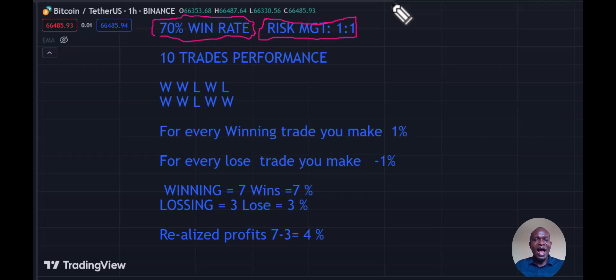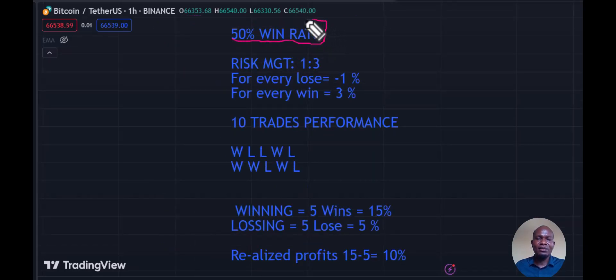We are here to preserve capital, and how much you are risking is more important than how much you are winning. So if you have a 70% win rate and your risk management is 1:1 — meaning for every trade you win you make 1%, and every trade you lose you make minus 1% — let's take a series of ten trades. With 70% wins, you get seven wins at 7% and three losses at minus 3%, giving you a realized profit of 7 minus 3, which is 4%.